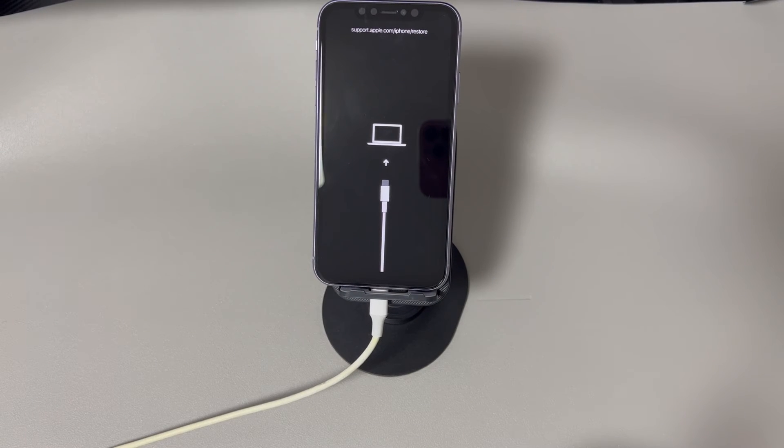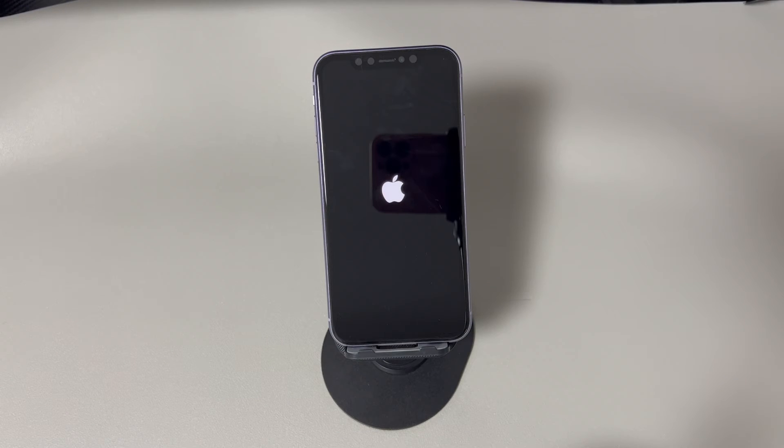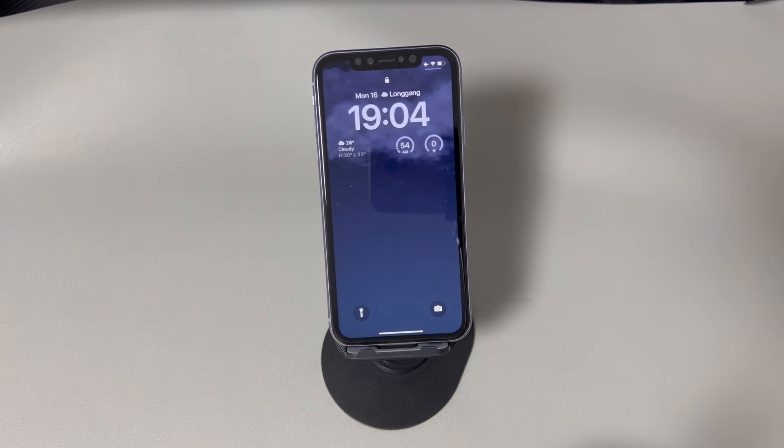You can try a few times if you can't succeed on the first attempt. After you manage to enter recovery mode, keep your iPhone attached to the computer and go to the iTunes or Finder window. From there, choose the Update option to download and install the latest available iOS version. The update process might take at least one hour, so please wait patiently. If your iPhone exits recovery mode during the process, repeat the steps above. Afterwards, you should see the iPhone boot past the Apple logo and load the lock screen. Unlock your device and it's up and running again.